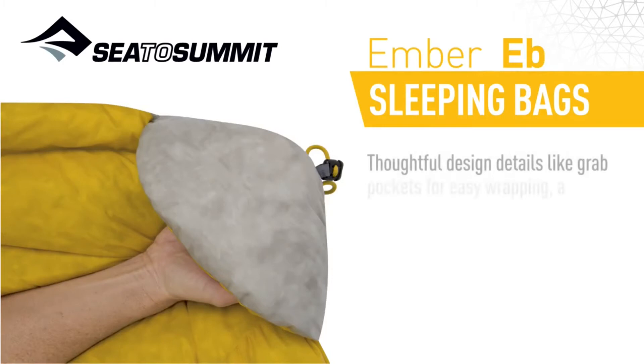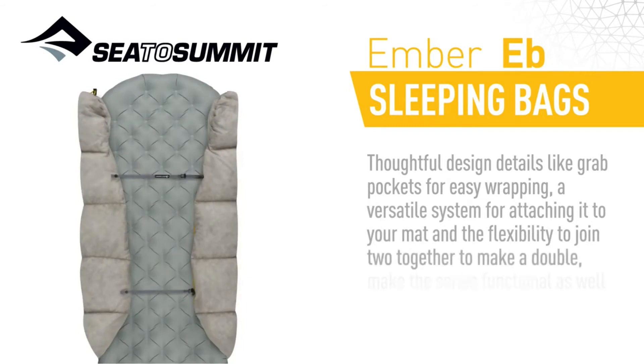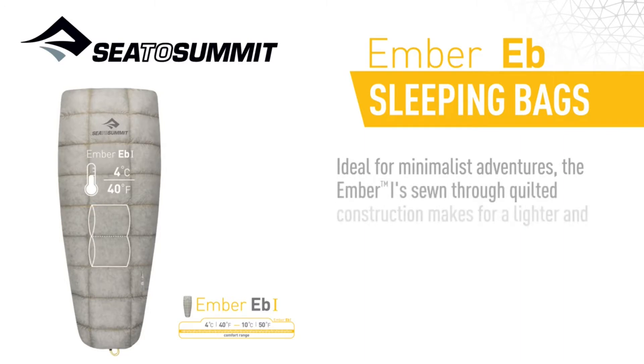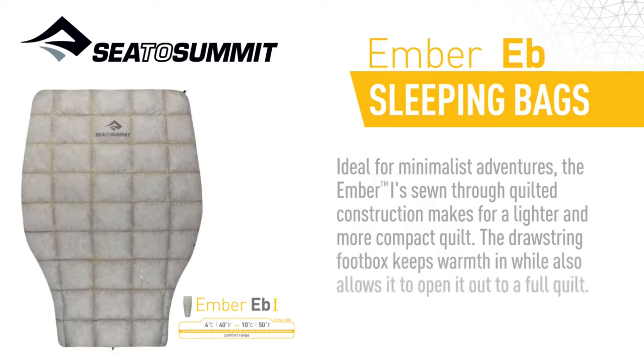Thoughtful design details like grab pockets for easy wrapping, a versatile system for attaching it to your mat, and the flexibility to join two together to make a double make the series functional as well as performance-focused. The Ember 1 sewn-through quilted construction makes for a lighter and more compact quilt, and the drawstring foot box keeps warmth in while also allowing it to open out to a full quilt.